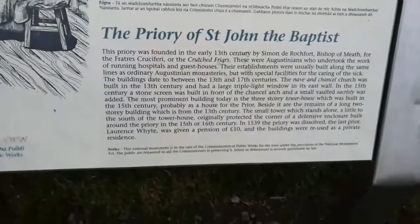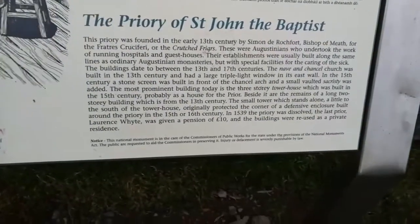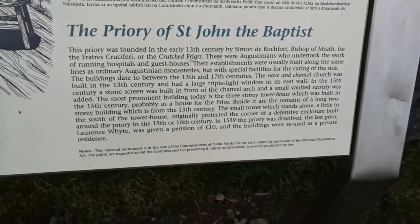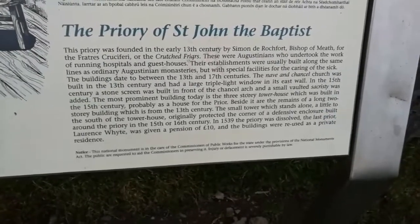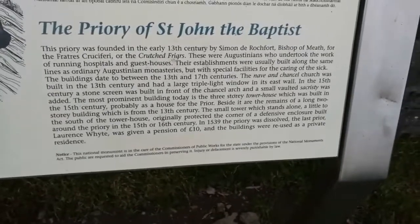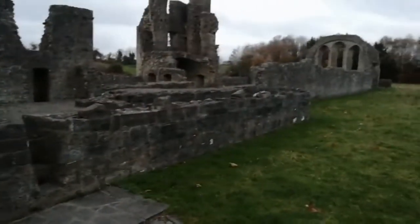That's the entire building structure up there. There's the Priory of St John the Baptist. Obviously during the dissolution of the monasteries in the 1500s period they were dissolved. It says the buildings were reused as a private residence, so they probably would have done a conversion of the inside and then it would have been used as such.